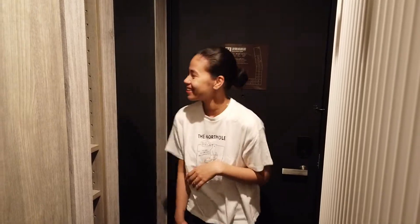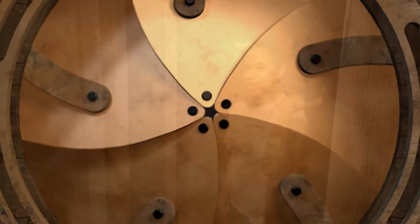Hi guys! Welcome to Mr. and Mrs. B channel. Today's video, ito-tour namin kayo sa aming kwarto. Wala kaming house tour, room tour lang. Well, let's get started.